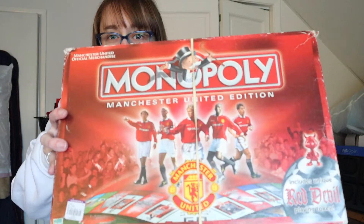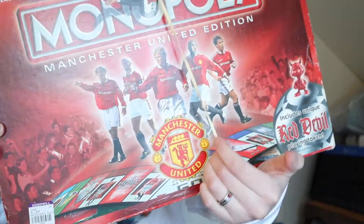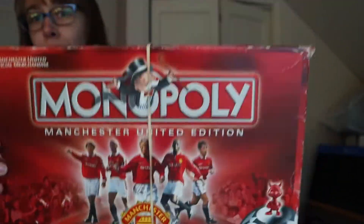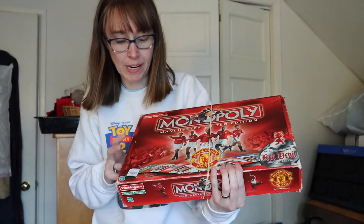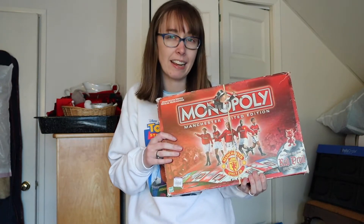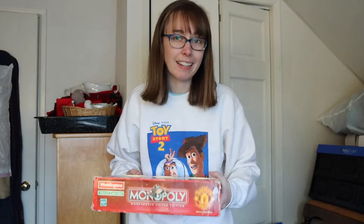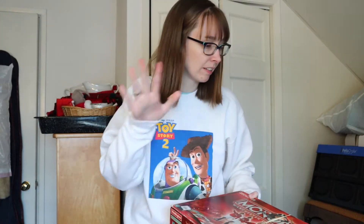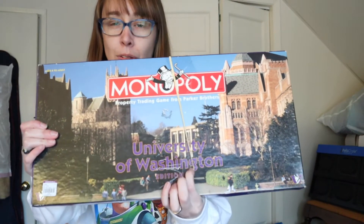I found this Monopoly Manchester United edition — the rubber band is over it but David Beckham is right there on the front, young David Beckham! This is from 1998 and I only paid $3.99. The only things missing were the dice and a little red devil token, which are easy replacements — you can buy dice or just use a penny for a token.